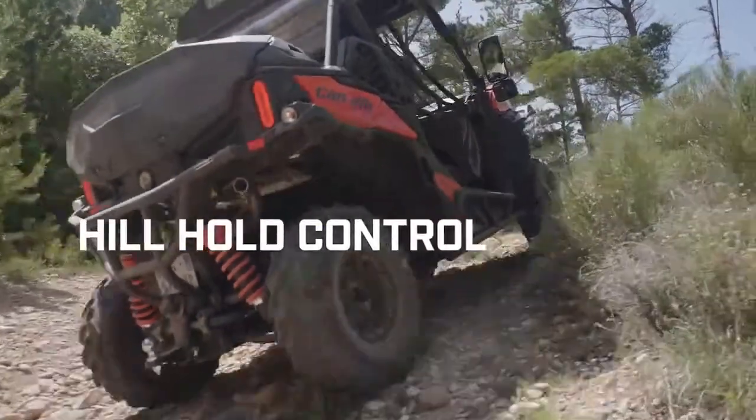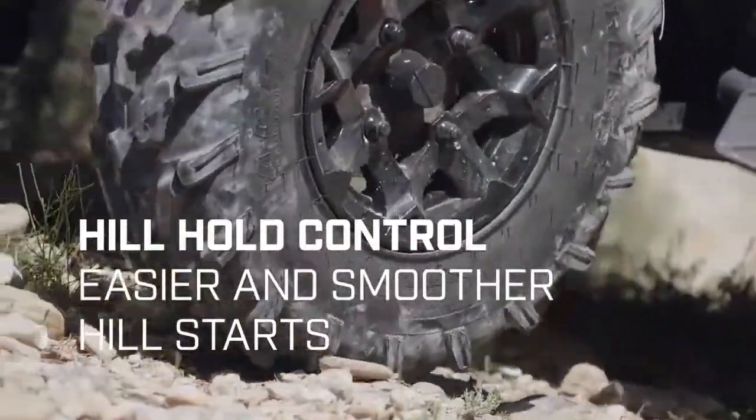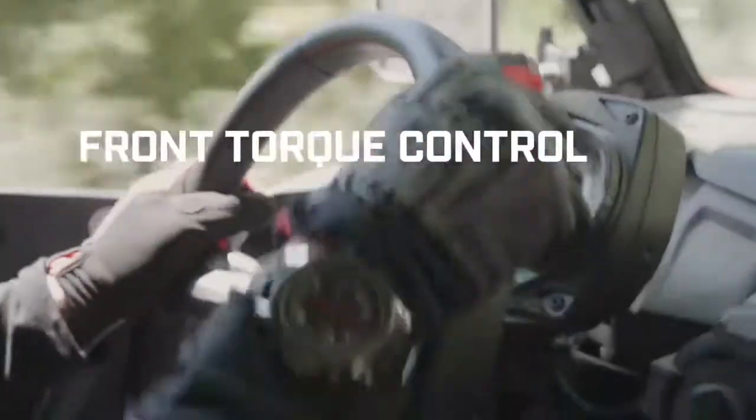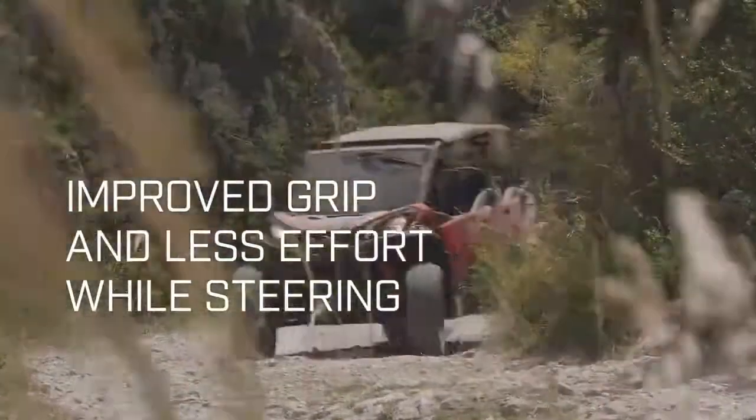Second is the hill hold control — no more unwanted rolling, with easier and smoother hill starts. Third is the hill descent control, for easy and controlled downhill riding even in the most technical sections. Fourth, front torque control automatically transfers power between the front wheels for improved grip and less effort while steering.